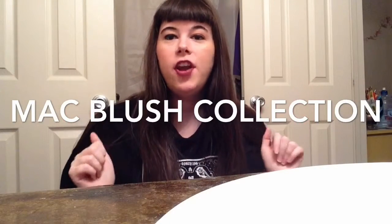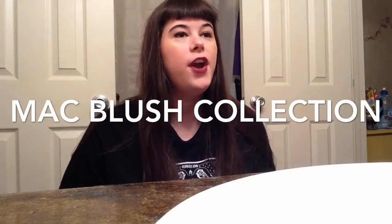I'm going to be doing a MAC blush collection video because I did a MAC lipstick collection video — I'll have that link down below. MAC was the first brand I ever really collected, and when I posted a picture of like 90% of my MAC collection it got 30 or 40 likes on Instagram, so ever since then I've been thinking about doing a MAC collection video or a MAC favorites video.